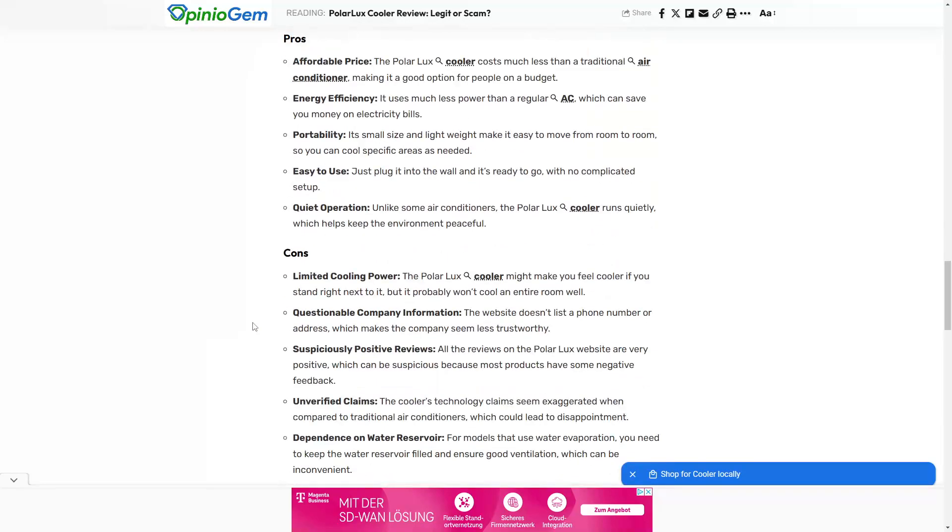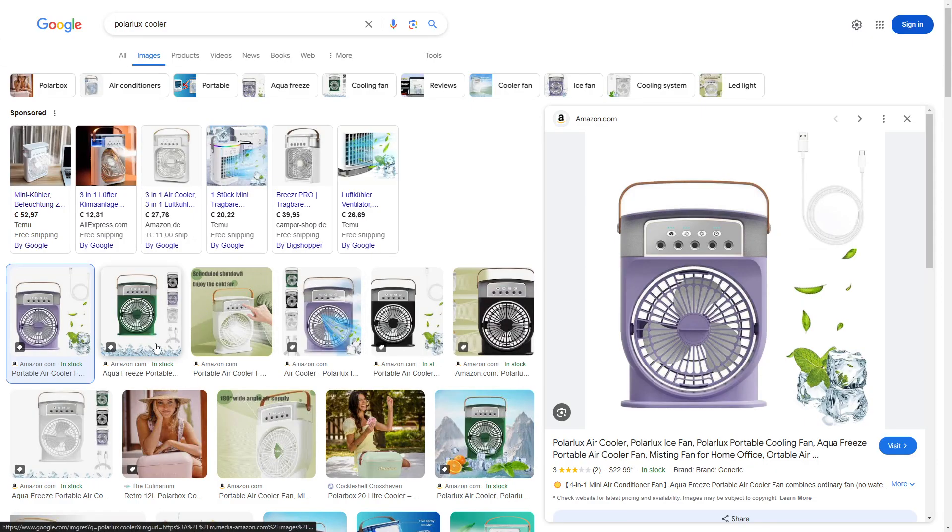If you need an AC, get an AC. However, if you are willing to spend some money on this, feel free to do that. That's about it for this Polar Looks Cooler review. If the video was helpful, make sure to like the video, and thank you for watching.